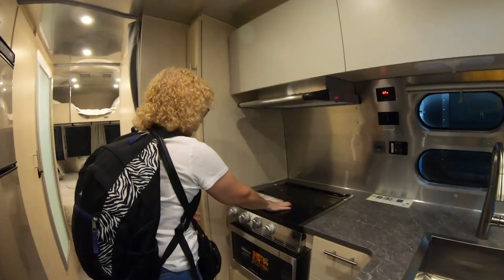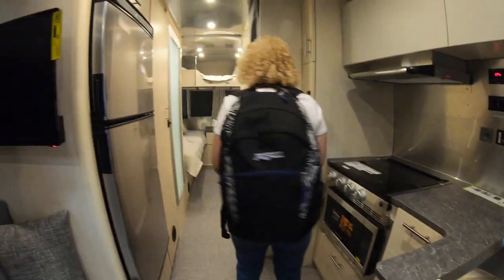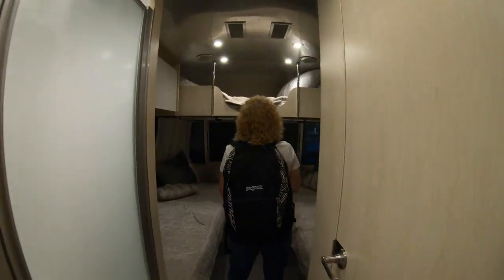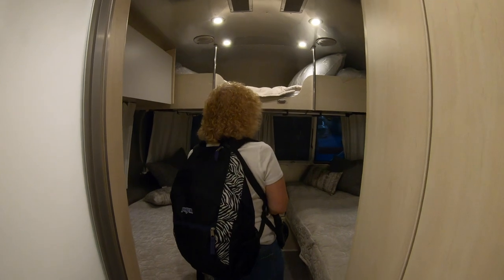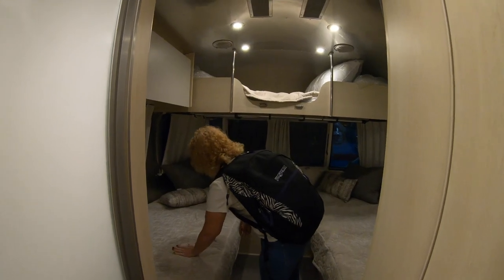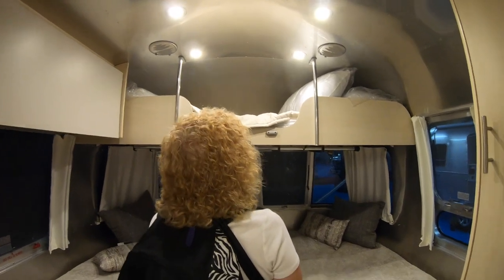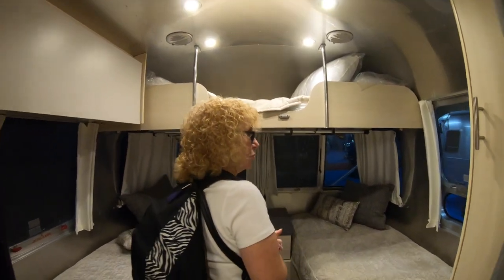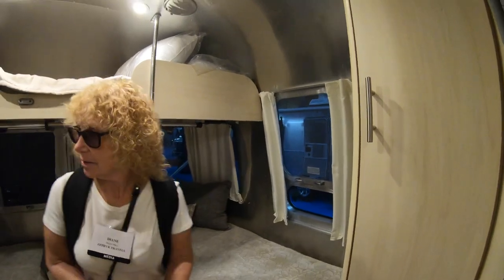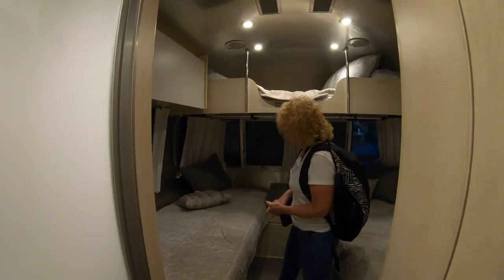The stove is flush with the countertop and there's a convection oven. This particular unit has bunks — twins plus a bunk up above — making it nice for a small family. You could also remove the mattresses and use the bunk for additional storage. It's got drapes instead of blinds, which is very nice.